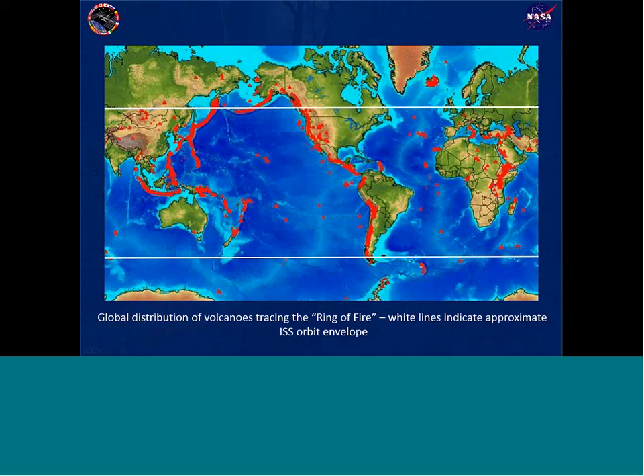This graphic shows active and known volcanoes around the world, with white bars showing the limits of the ISS orbit. You can see the ISS passes over quite a few of the active volcanoes on the Earth's surface, making it a useful platform for tracking volcanic eruptions and looking at that particular volcanic hazard.